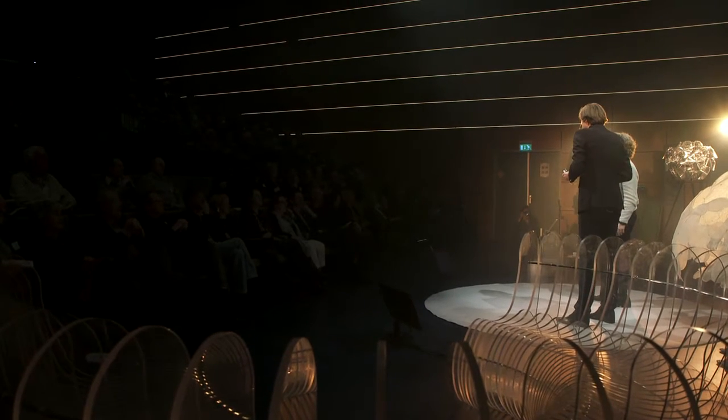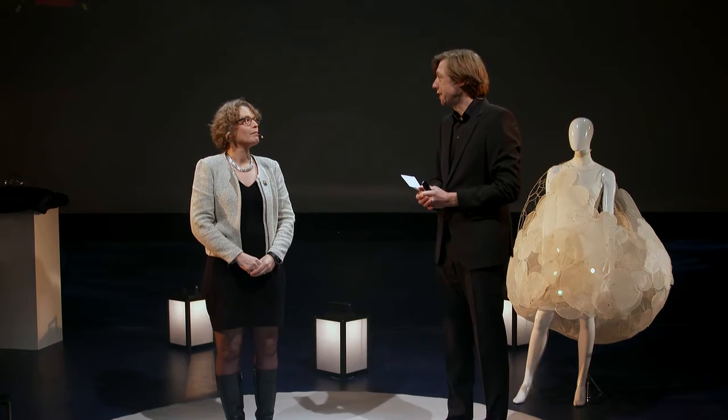Ena, you are the Dean of Industrial Design Engineering in Delft, is that right? That's right. What does that mean?